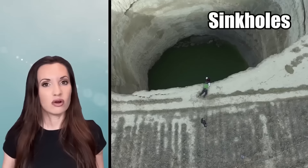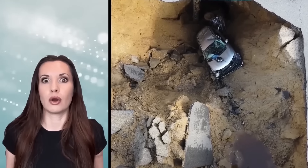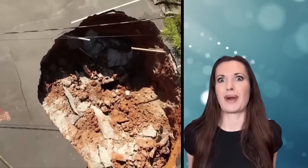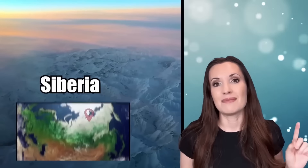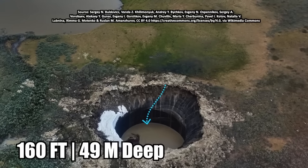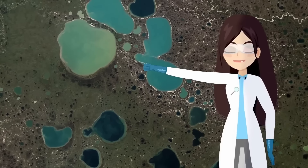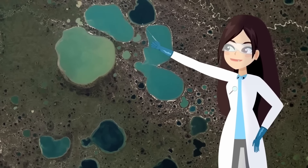Exploding Craters. Sinkholes can be absolutely terrifying — have you seen those videos of sinkholes randomly opening up and swallowing a car or a whole building? But in Siberia, they have an even more frightening phenomenon: craters that explode. For over a decade, at least eight giant holes, each about 160 feet deep and 65 feet wide, have opened up across Siberia. This occurrence has baffled scientists for years, but recently they've developed a theory to explain how these things formed.